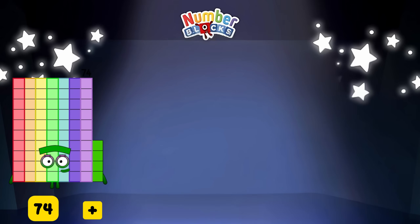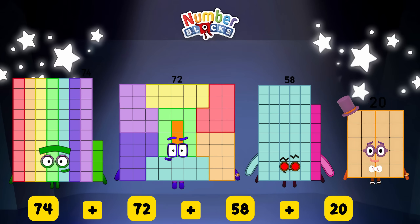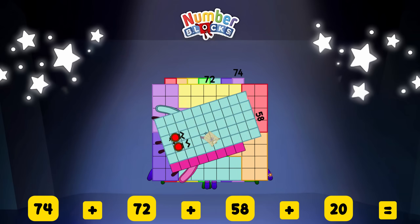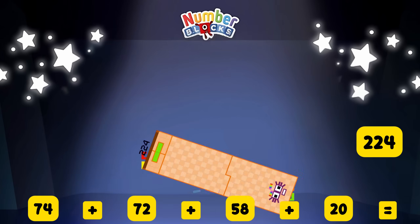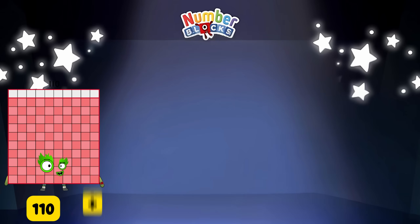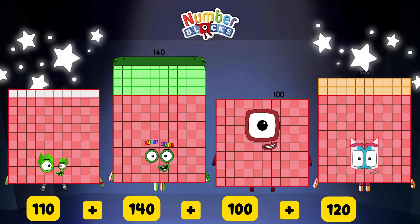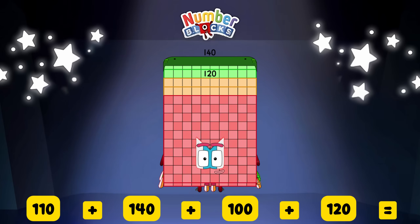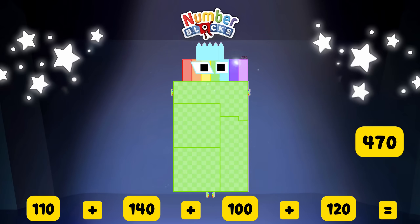7,000 plus many 1,000s, plus 40, plus 100, plus 120 is equal to four hundred and seventy.